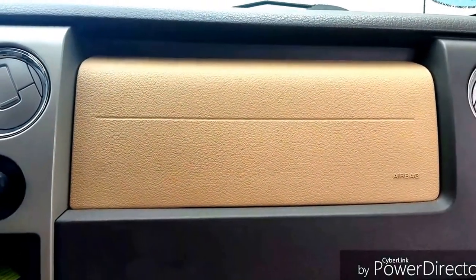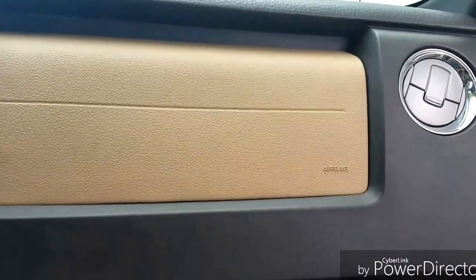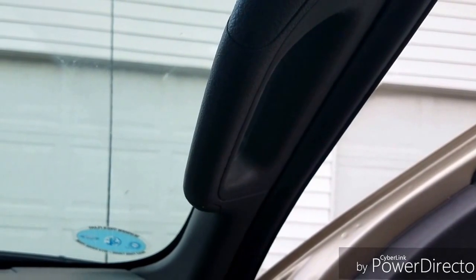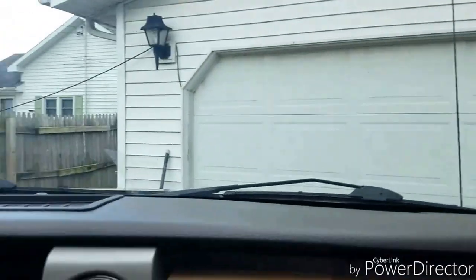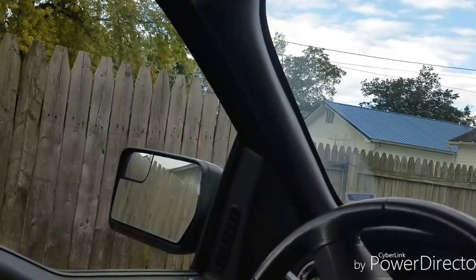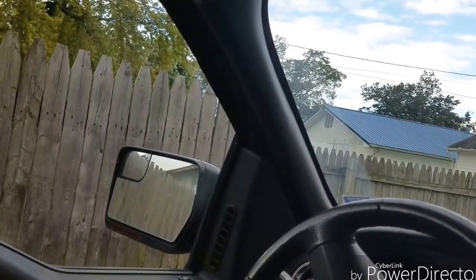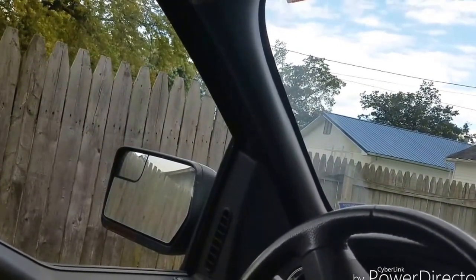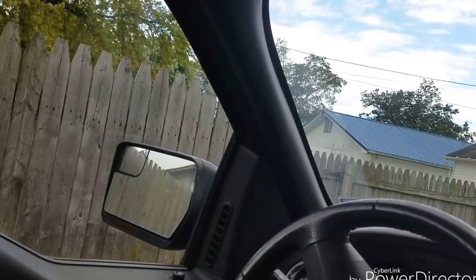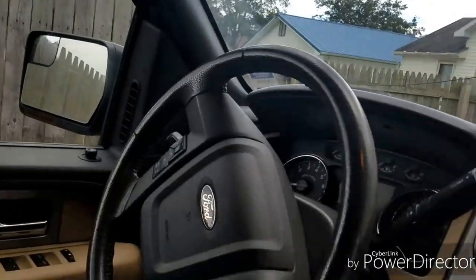Another one I liked about my old 2004 F-150 was the grab handle. Guess what — if you're the driver, you're out of luck, you do not have one of those. I use mine quite a bit. I don't like grabbing the steering wheel, so now I use the door more instead of the handle that would normally be over there, which isn't there now.